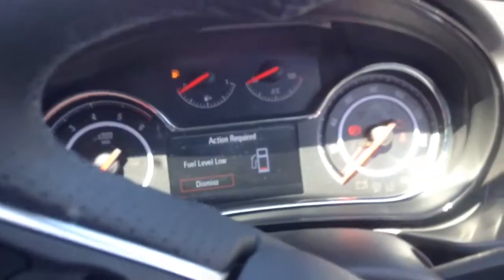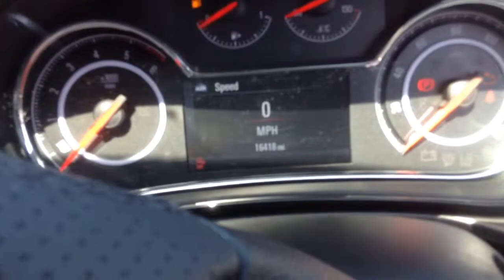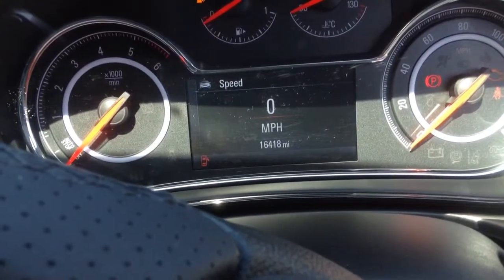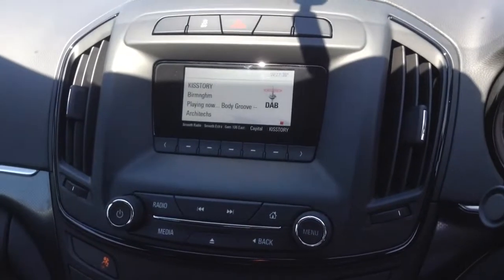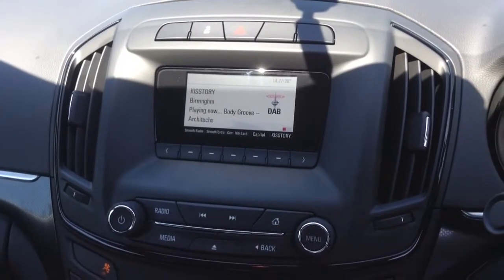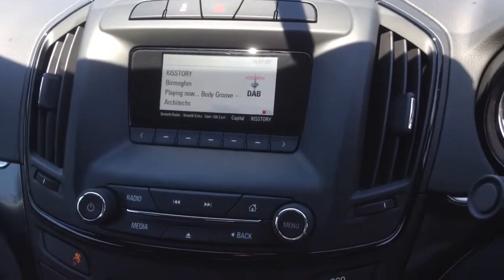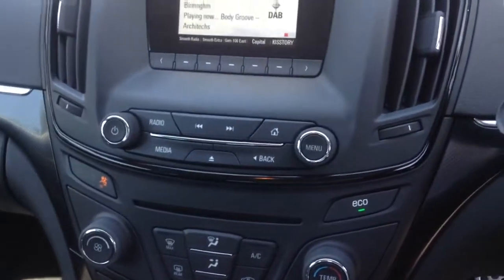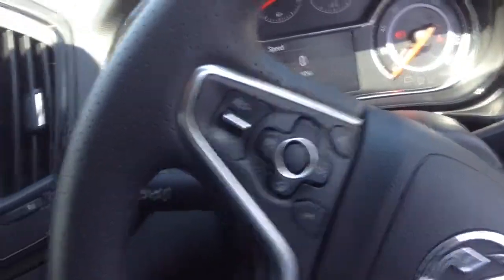Going inside the vehicle, our first port of call will be the mileage for you, which is at 16,418 miles. Looking in the centre console, you can see this car comes equipped with DAB, and will also have AM, FM and Bluetooth capabilities, along with USB and auxiliary inputs. All the controls are based below the screen, or you can use the controls on the steering wheel on either side to control the stereo as well.